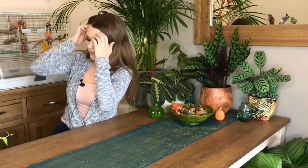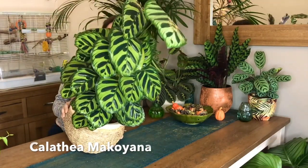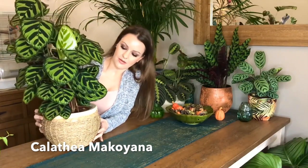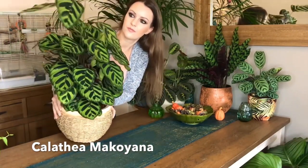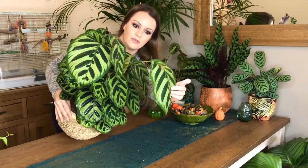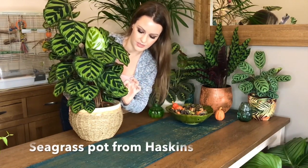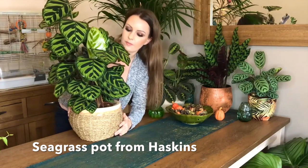Next we have my Calathea macayana. It's a beast — it's growing so big and tall. Look how big the new leaves are. The newest leaves — and he's got another one on the way here. I absolutely love this Calathea, I think this is one of my favourites. I just ordered a plant stand from Ikea for this one, so really excited to receive that on Monday.